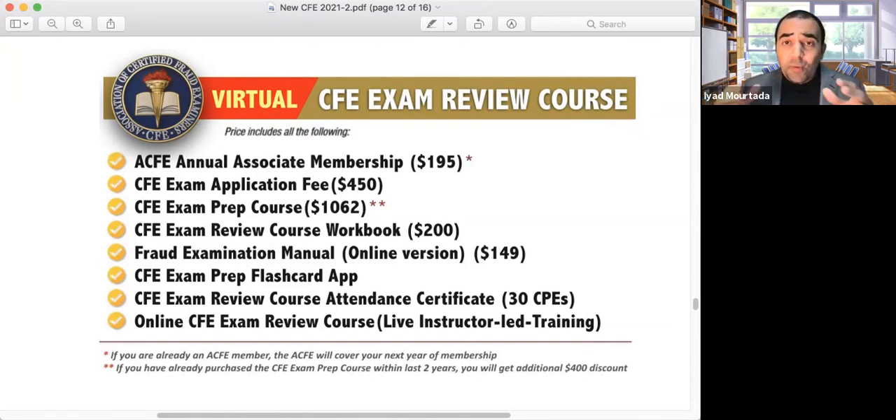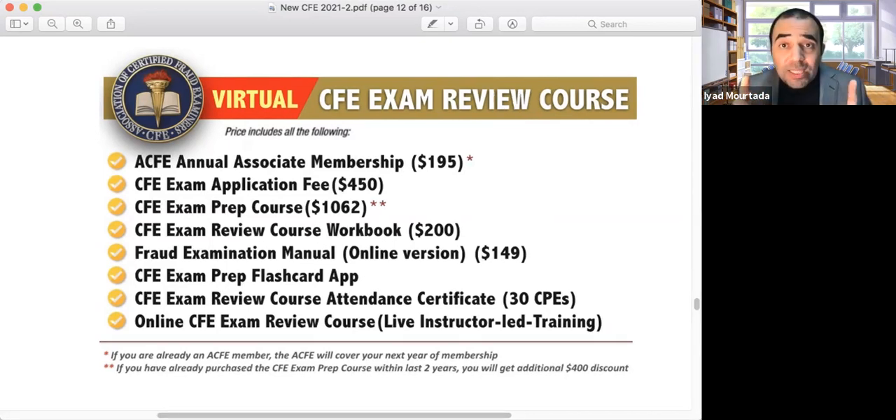If you attend our class first, you don't have to submit your CFE application immediately. You can start the class, and later — after one month, two months, or even a year — when you are ready, take the exam. You have up to two years to complete your exam. But my recommendation is to attend our class over four weeks and clear the exam. You can take the exam later at any time you want.